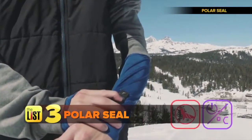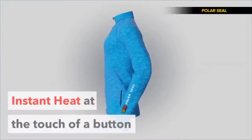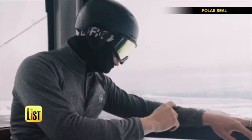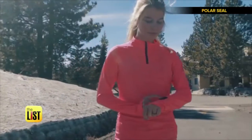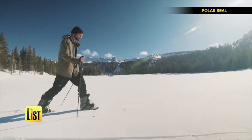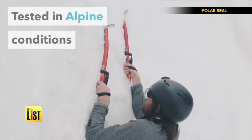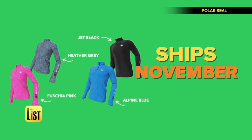Final cool weather high-tech wearable: Polar Seal. What if feeling cold could be a thing of the past? Polar Seal is a super light, unique base layer perfect for sports and outdoor adventure. Instant heat at the touch of a button — high, medium, and low in two heating zones. Activate both or one at a time. Plug in a USB power bank and keep your torso toasty for up to eight hours. The Polar Seal will run you about $140 and ships in November.